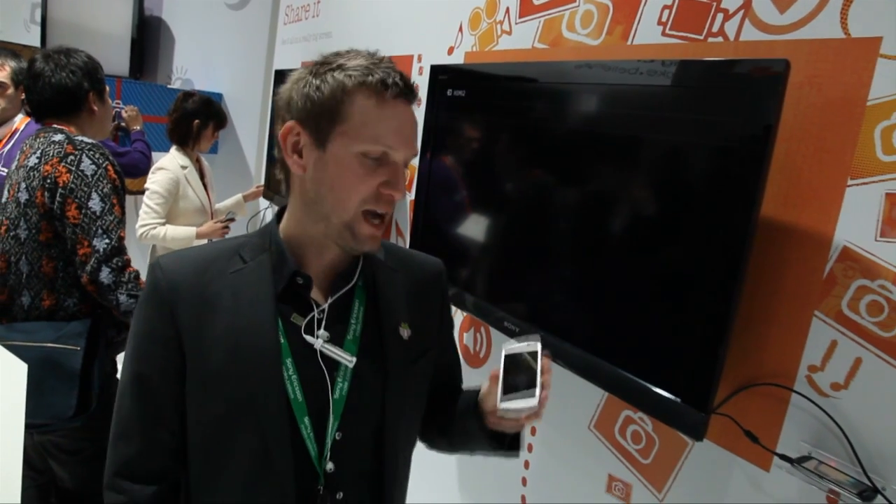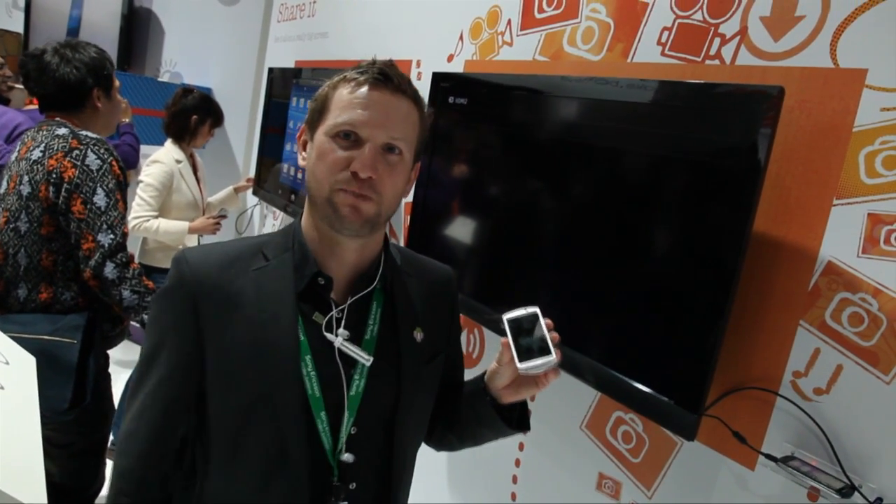Hi everyone, my name is Toby. I'm the product manager for Sony Ericsson Xperia Neo. I'm here in Barcelona at the Mobile World Congress, and I'm here to show you the HDMI function that we have on the new phones that we've announced.